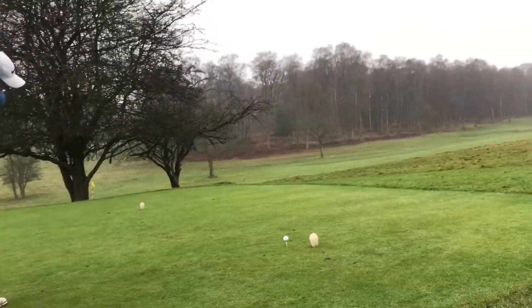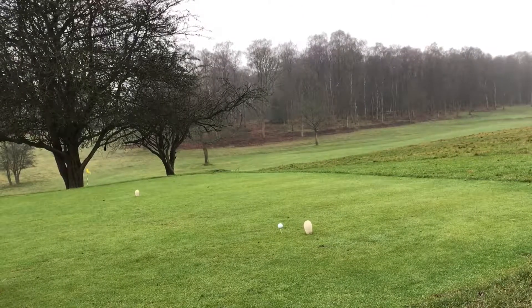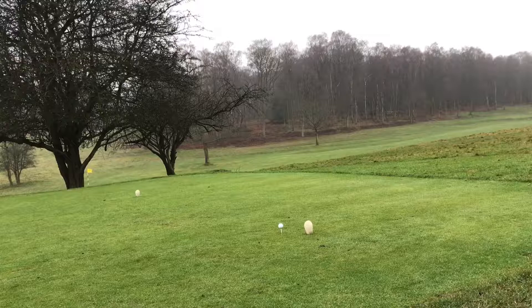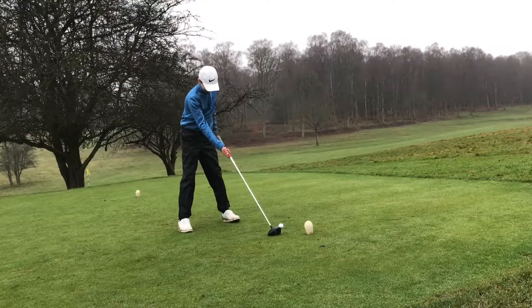All right guys, we are on the 10th tee at Asheridge. We're just gonna play probably just a three-hole match play competition. It's quite wet — if we decide to go on then I'll film it, but if not, yeah, just a little match play competition.